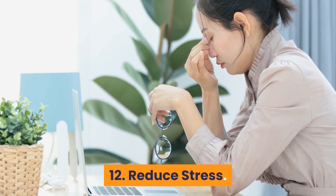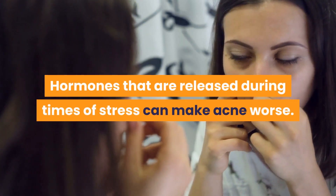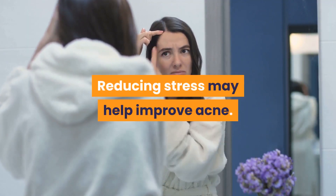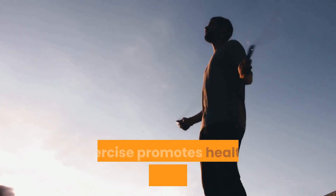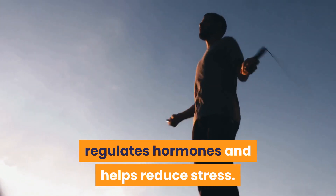12. Reduce stress. Hormones that are released during times of stress can make acne worse. Reducing stress may help improve acne. 13. Exercise regularly. Exercise promotes healthy blood circulation, regulates hormones and helps reduce stress.